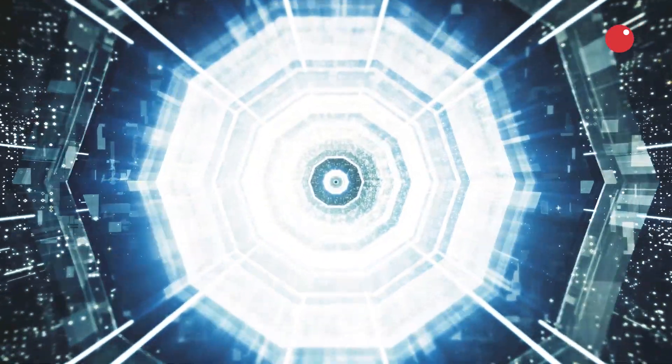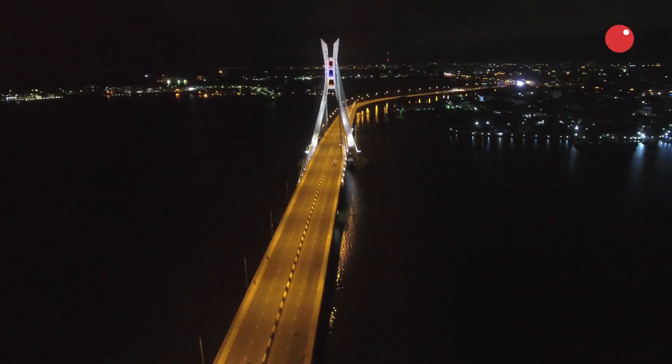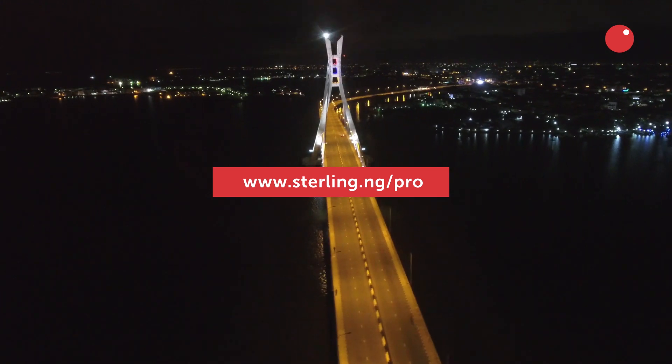Get the extra edge to succeed in today's competitive world with a solution that's built for your business. Visit sterling.ng/pro and let's get your business ahead.